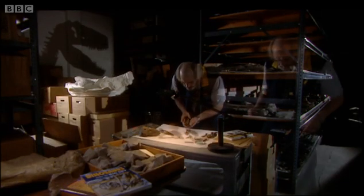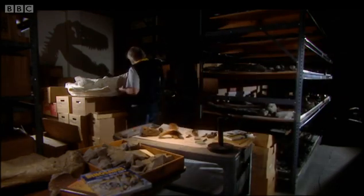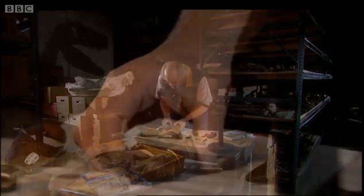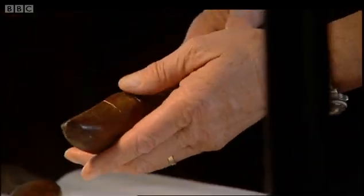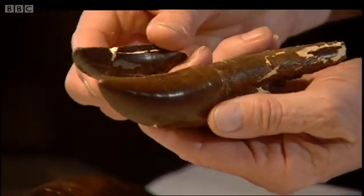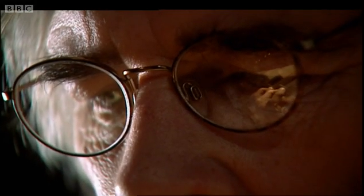So Jack Horner continued his rigorous scientific investigation to find out if anything else about T-Rex didn't add up. The next place Horner looked was the teeth — not only at T-Rex teeth, but at the teeth of other dinosaurs known to be predators. And again, he noticed a significant difference.